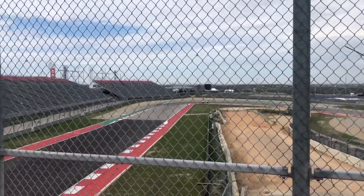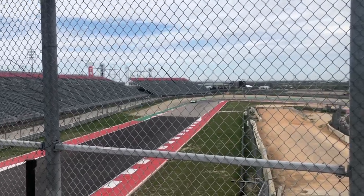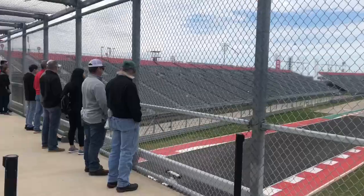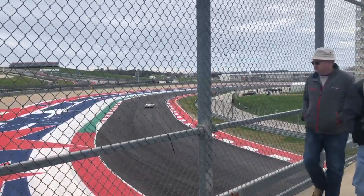This is a bridge that's close to the tower, and the tower is this huge tower where you can go up and get a sky view of the whole circuit.